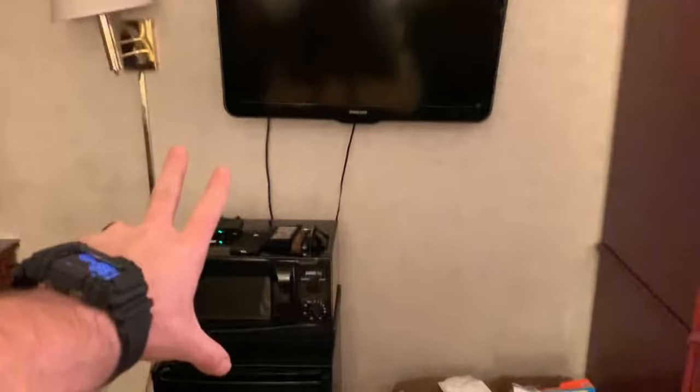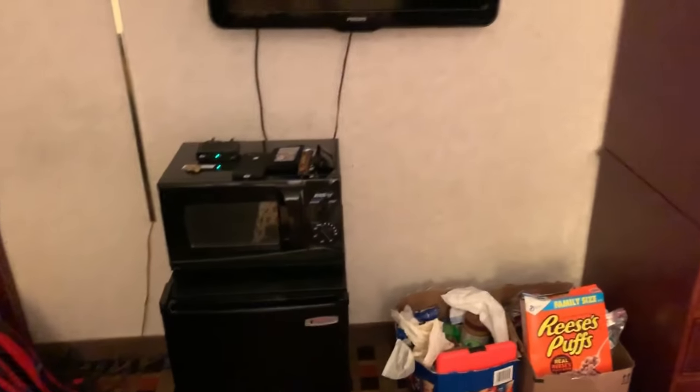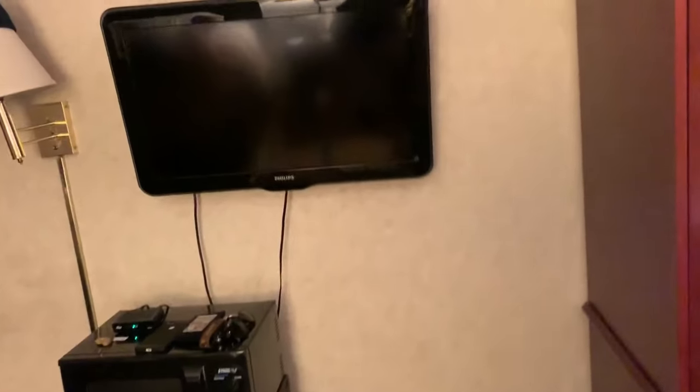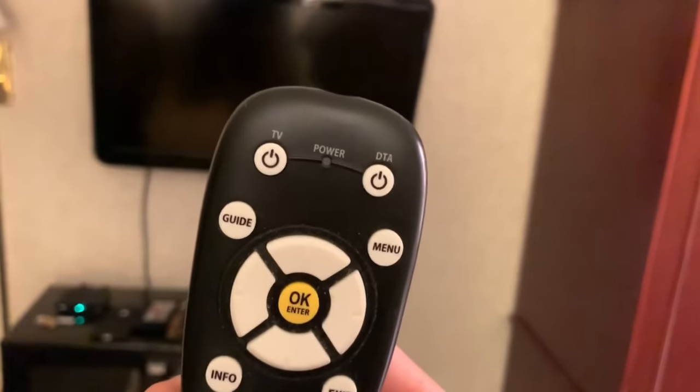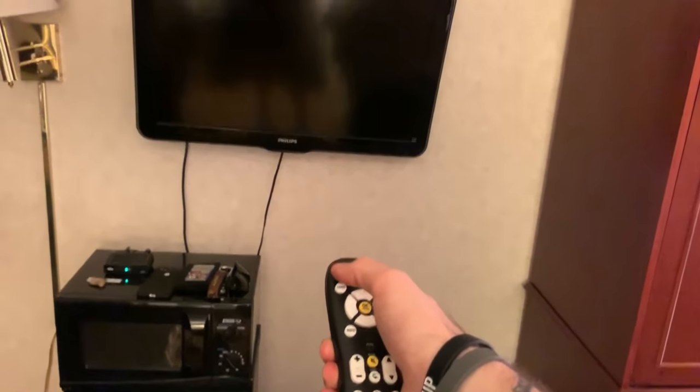We've got the plasma TV and an armoire over here — don't really know if that's an armoire. And then there's just this nothing, and this. We were having trouble with the TV remote — this thing is like... it just doesn't do anything. So I hit the power button: nothing.